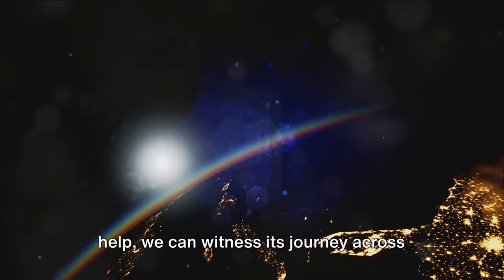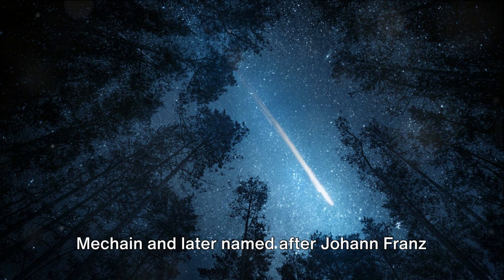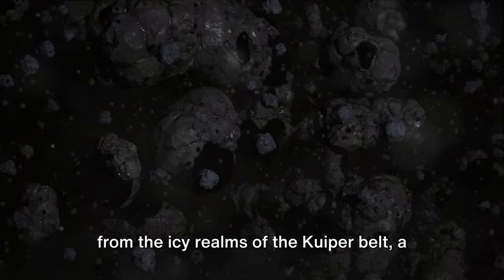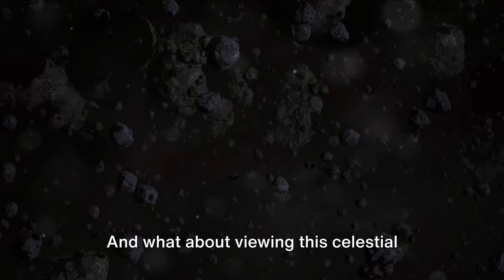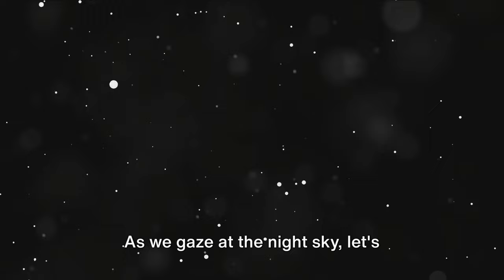Encke's Comet — a celestial nomad with an intriguing history. We've journeyed together through the discovery of this comet, first sighted by Pierre Mechain and later named after Johann Franz Encke, who determined its short period orbit — a journey around the sun once every three and a third years, the shortest known orbit of any comet. This cosmic traveler originates from the icy realms of the Kuiper Belt. Encke's Comet isn't easily spotted with the naked eye, but with a telescope, you might just catch a glimpse of it near perihelion, its closest approach to the sun. As we gaze at the night sky, let's remember the fascinating journey of Encke's Comet, a testament to the wonders of our cosmos.